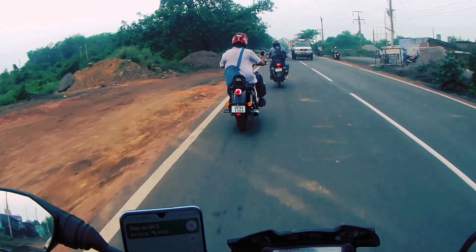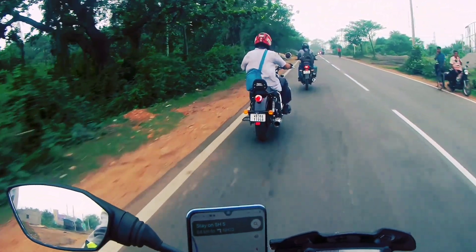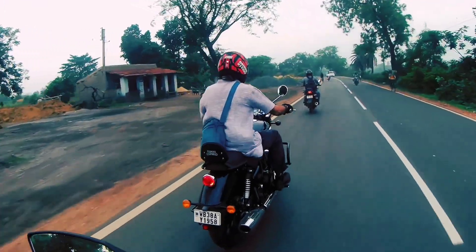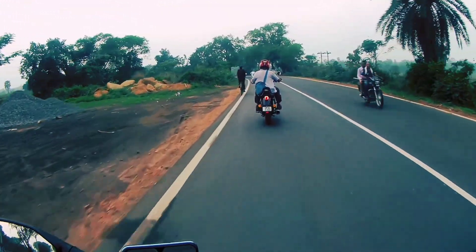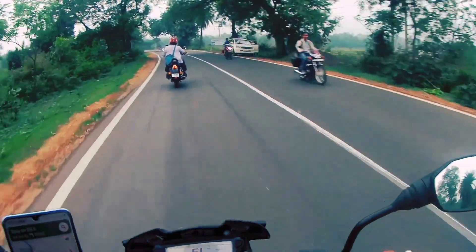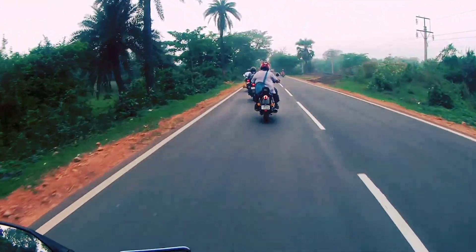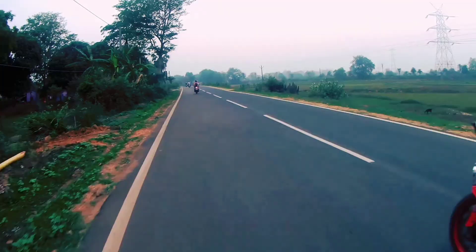That's Kev on his Royal Enfield Meteor and we've got Sid on his TVS Apache 310. Gary is on his Bajaj, and I'm on my RTR 200. All four of these bikes are amazing rides - it's amazing to actually cruise down, especially if you get roads like this. It's simply awesome.